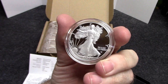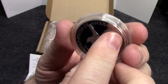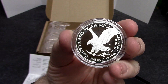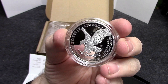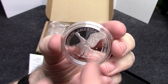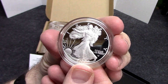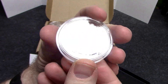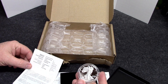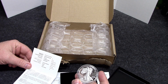I like this proof finish. This coin was $80 and had free shipping on it. I have this on subscription so I get one a year. This is from the West Point Mint. Very cool — 99.9% silver, one ounce, 1.598 inches in diameter.